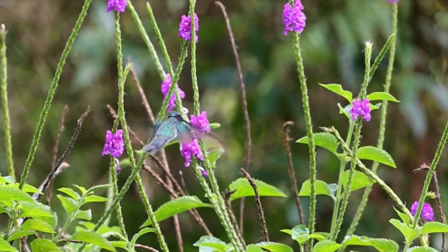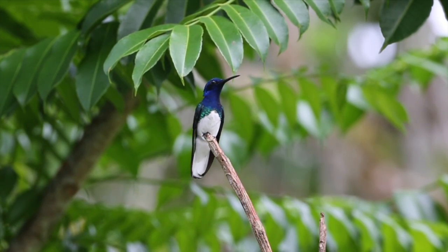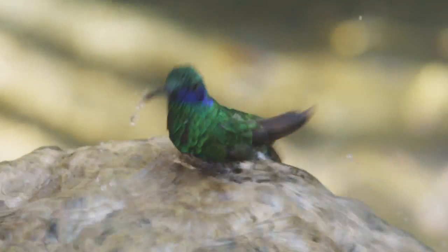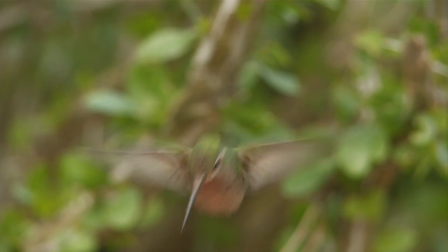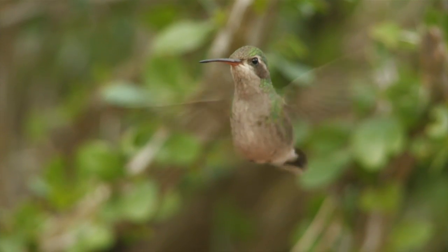From flower to flower to flower to flower, this brilliant iridescent body — there's a kind of jewel-like quality that they have. This exquisite workmanship, the colors and the sound that they make. I think, in some respects, the wonder of a hummingbird almost transcends language.